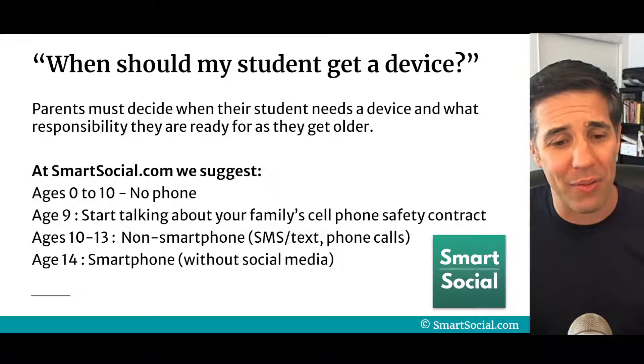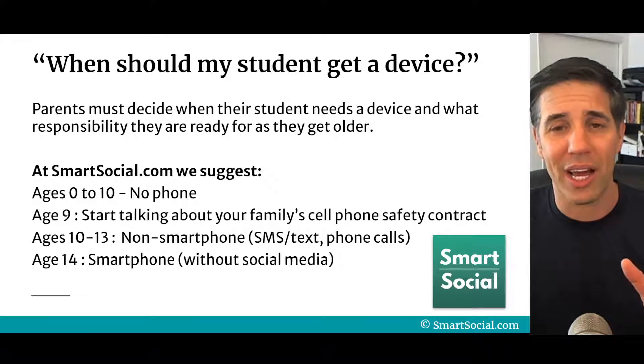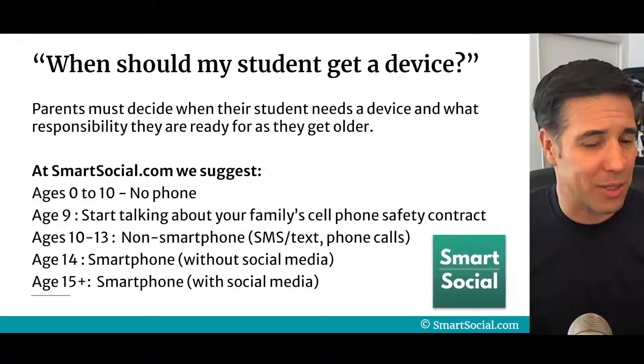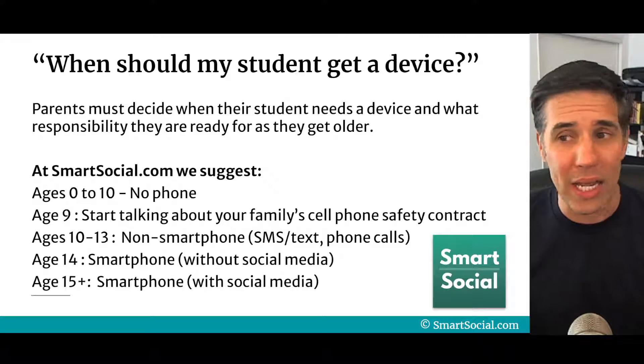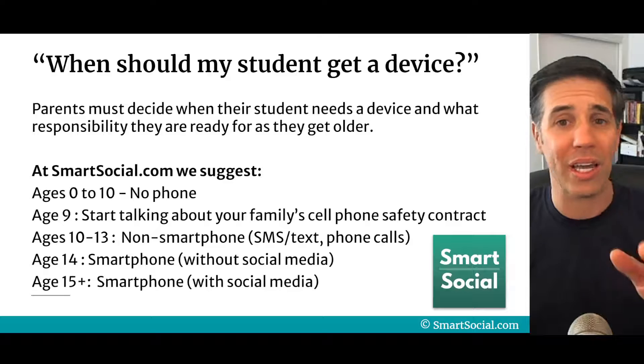Age 14, it's probably time for a smartphone without social media to get those training wheels — I'll show you how to set it up. Age 15 is a smartphone with social media, because now they're ready to start exploring. This all works with a family cell phone safety contract, which we're gonna get you all set up on.